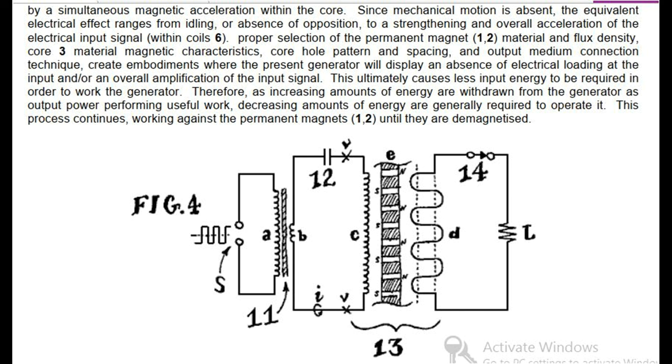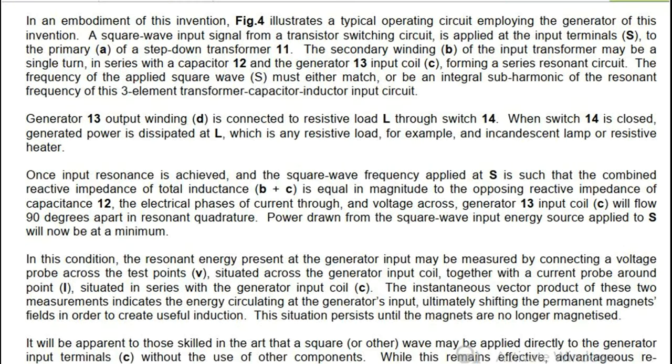This process continues, working against the permanent magnets (1, 2), until they are demagnetized. Fig. 4 illustrates a typical operating circuit employing the generator of this invention. A square wave input signal from a transistor switching circuit is applied at the input terminals S to the primary A of a step-down transformer 11. The secondary winding B of the input transformer may be a single turn, in series with a capacitor 12 and the generator 13 input coil C, forming a series resonance circuit. The frequency of the applied square wave S must either match or be an integral sub-harmonic of the resonant frequency of this three-element transformer-capacitor-inductor input circuit.